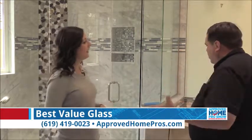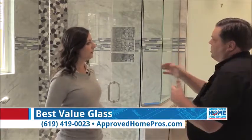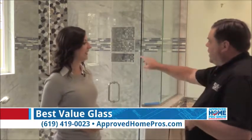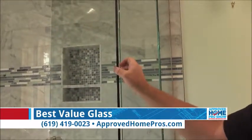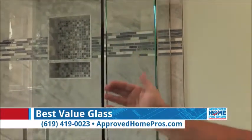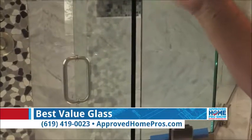In the shower door, we can do rain glass or obscure glass. You can see the beautiful tile here — you want to show that. We also have Starfire glass. This standard glass is a little bit green on the edge. Starfire is clearer — it has less green and a little bit more blue. It looks a lot clearer, so that's an option that people like.